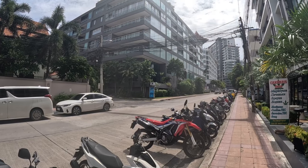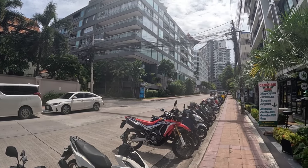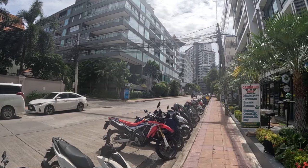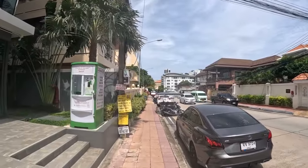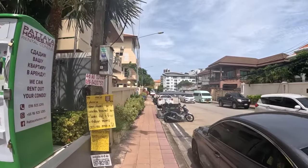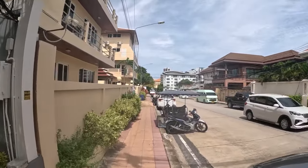So this building is located on Soy 6 Alley. A small walk to the right you have Tepprye Road. And this soy here is fairly quiet — not too much traffic down here.